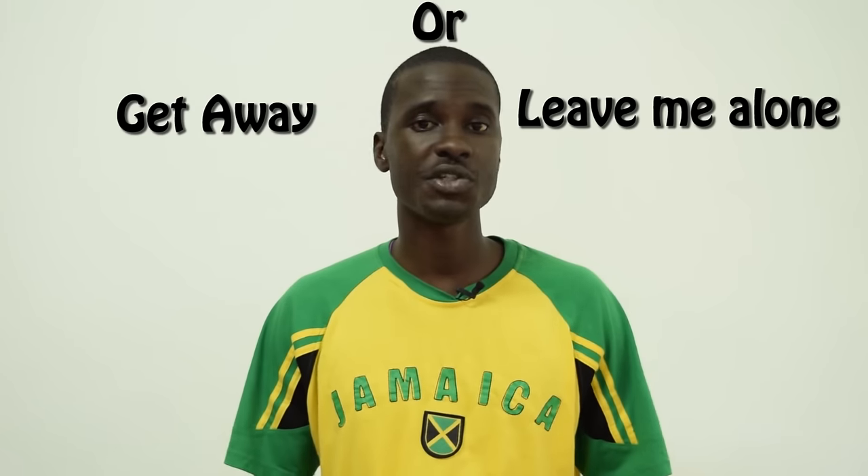The next word we'll be taking a look at is the word 'gwe,' and 'gwe' simply means 'get away.' So say for instance you don't want to be bothered by someone, you can say 'gwe from yah, sonno, lef me alone,' and that simply means get away from here, leave me alone — I don't want to be bothered.